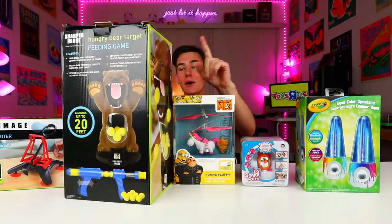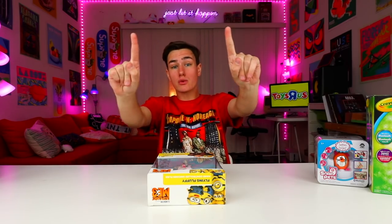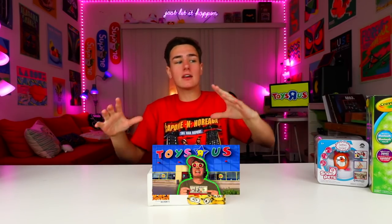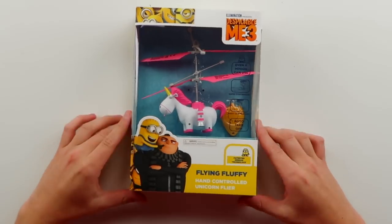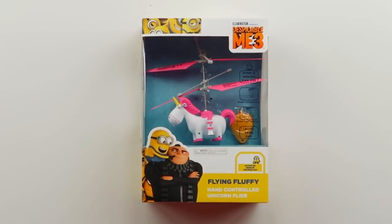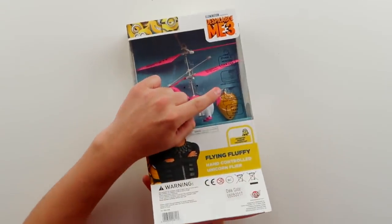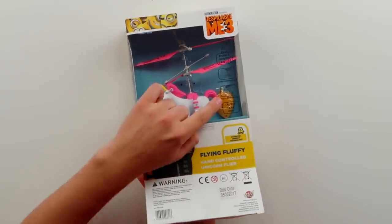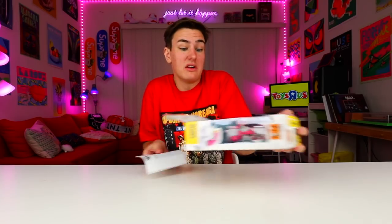The first thing I want to check out is this unicorn flying drone. I checked out a drone at Toys R Us originally — it was a circular drone. The drone game at Toys R Us is insane. So I picked up this Despicable Me unicorn drone not really thinking much of it — it's a weird gadget for sure. But what this thing can do is insane. It's a hand-controlled drone, there's no remote. It says it's even foot-controlled, which I kind of want to know about. Even a minion can use it.